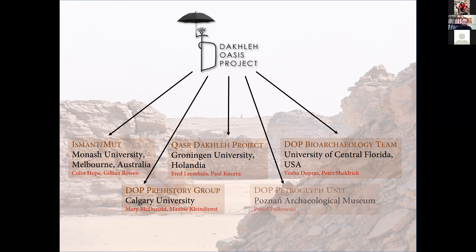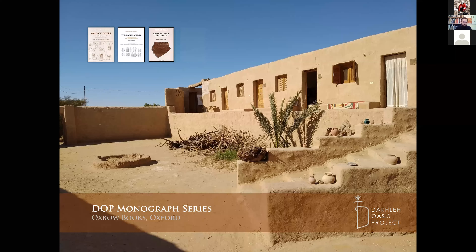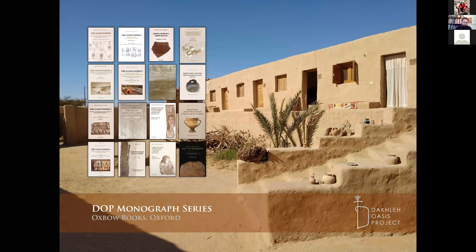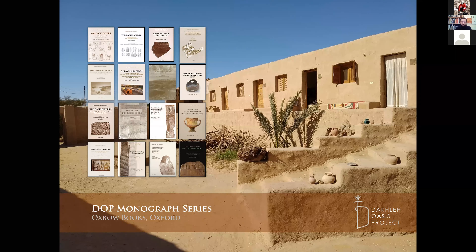But all these missions are quite connected with each other. There is a lot of exchange of information, exchange of skills and expertise, a lot of help involved, and all the missions under the Dakhla Oasis project umbrella share certain ethics and certain big goals with each other. The DOP is not just an abstract entity only on paper but it's embodied in our headquarters, a compound built in Dakhla where all the missions when doing fieldwork can stay, can work, can relax and so on.